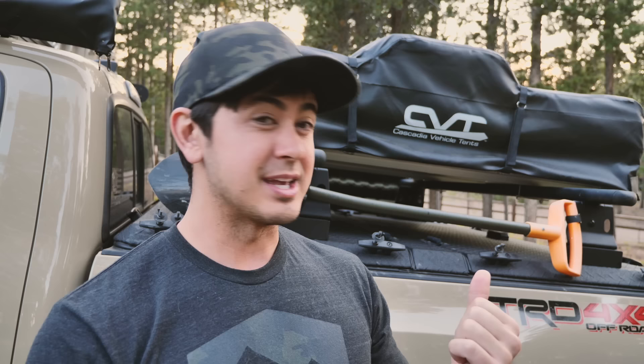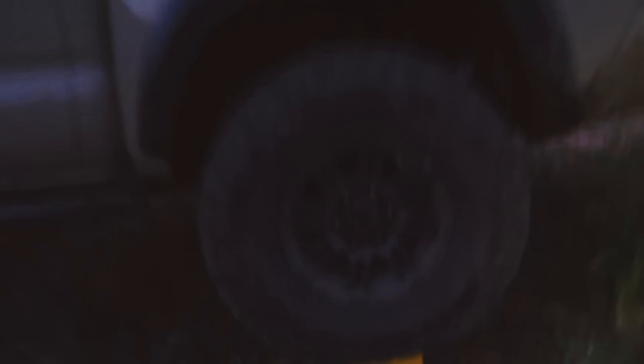A rooftop tent solves all of those problems. You're up off the ground — off the snow, off the mud, off the rocks. Levelness still matters, but that can be solved by making your truck level using rocks, leveling blocks, or logs. You can level your truck even if the ground is not level, so pretty much unless the terrain is really extreme, you're going to be able to get a level tent. You can't really do that with a ground tent.